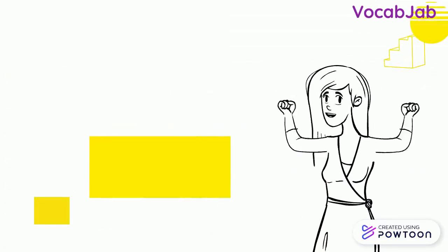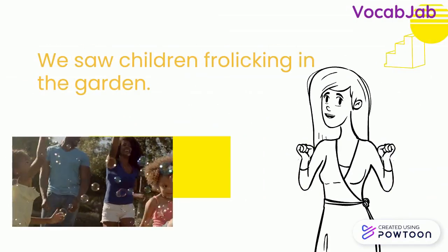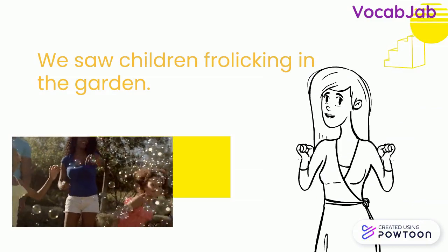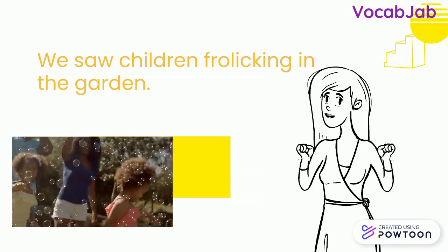Here is one more example. We saw children frolicking in the garden. This means that we saw children playing in the garden or having fun in the garden.